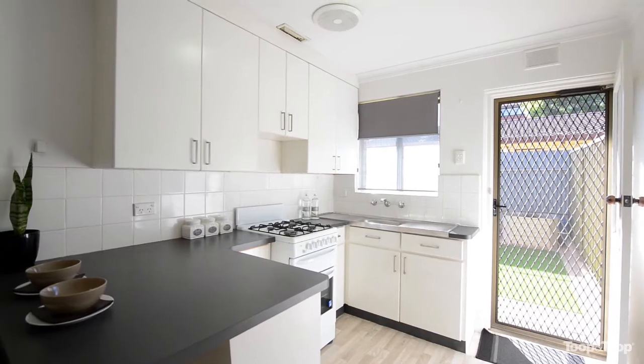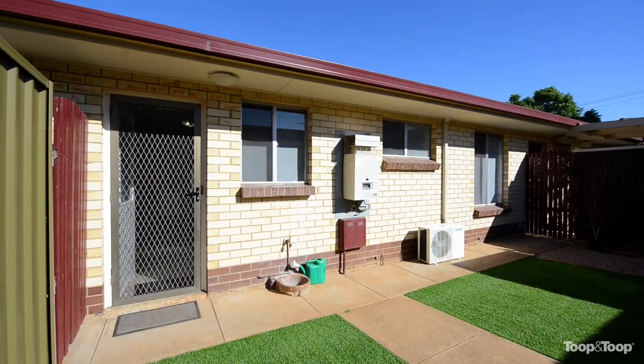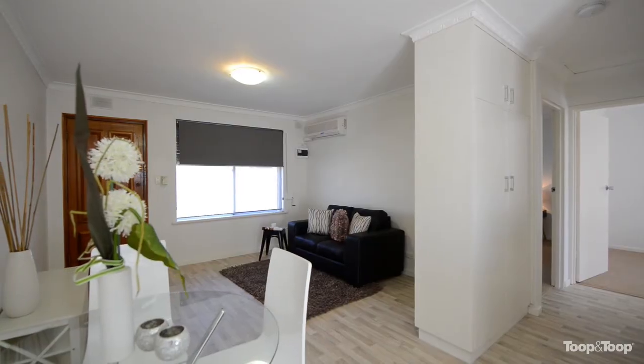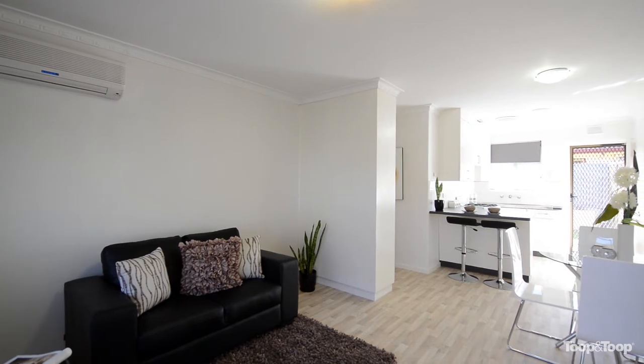Security doors front and back, and a really great tidy private backyard with enough room to have your friends over for a barbecue. There's really not much more you could ask for in a unit of this size and this price.